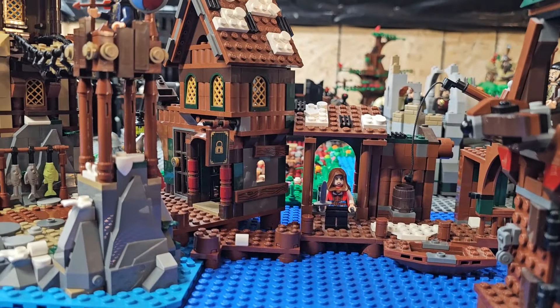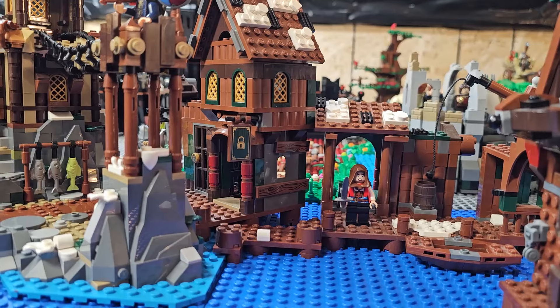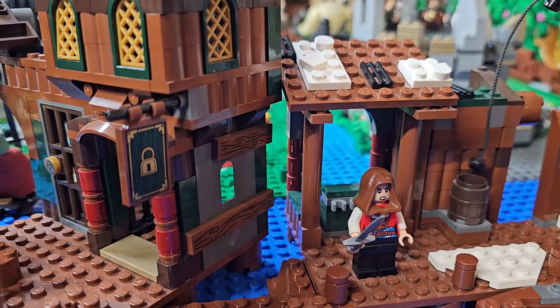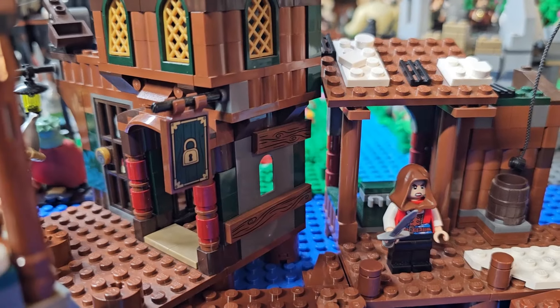If you like this video or any of the videos on the channel, please like, comment, and subscribe. Now let's take a look at our Lego Lord of the Rings Lake Town after the intro.